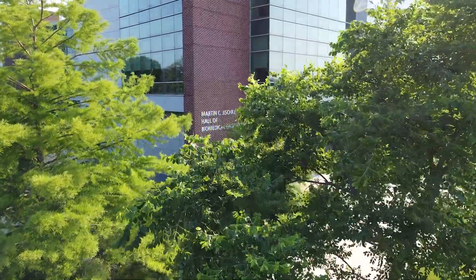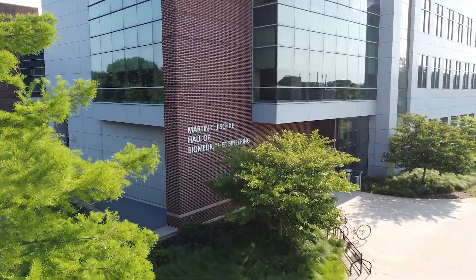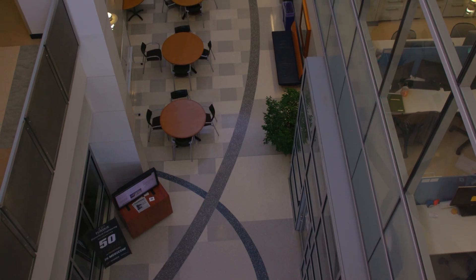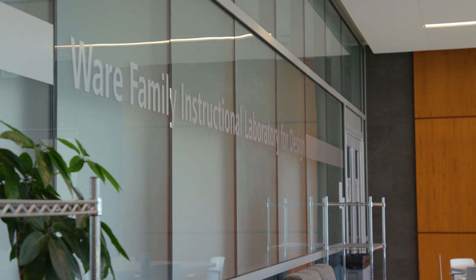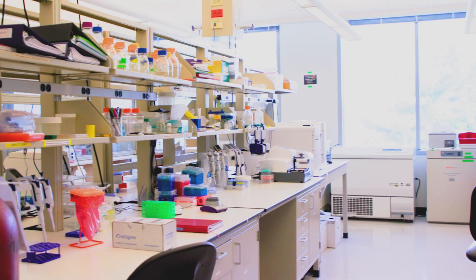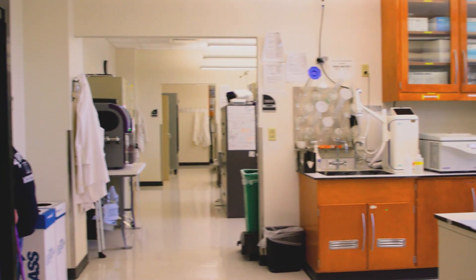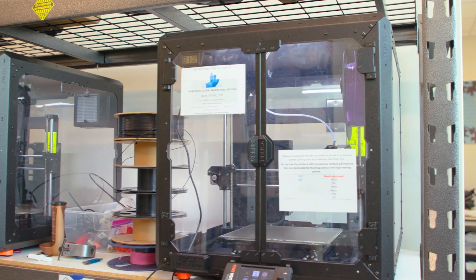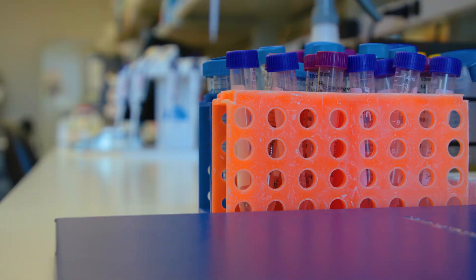The 92,000-square-foot Martin C. Jischke Hall of Biomedical Engineering was the first of its kind in Indiana. The four-floor building, strategically located in Purdue's Discovery Park, was designed to provide an innovative environment for interdisciplinary research and teaching. The new 29,500-square-foot innovation wing completed in September 2020 provides open concept wet research labs, translational research labs including a behavioral core, and an expanded multidisciplinary student design lab and support spaces for both instructional and research laboratories.